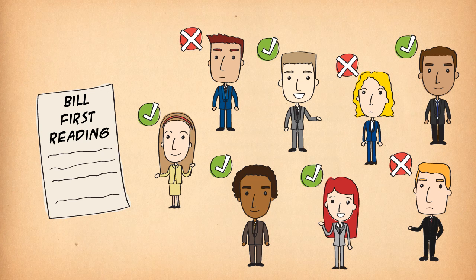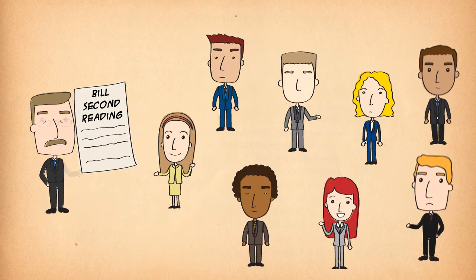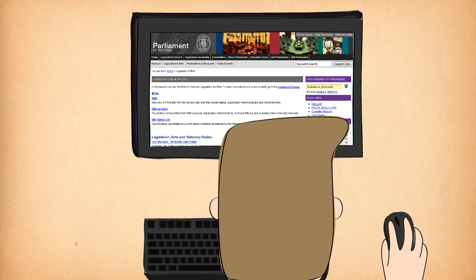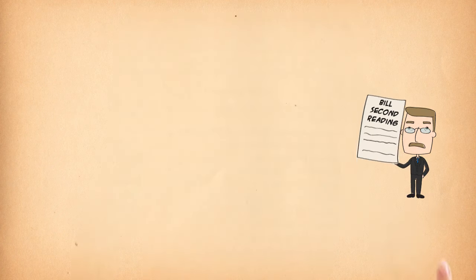Next, usually after a few days, the minister explains the bill. This is called the second reading speech. The bill is now public so everyone can read it. After the second reading speech, members have usually two weeks to study the bill and consult the community.